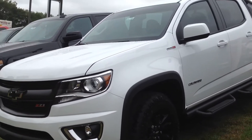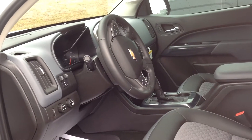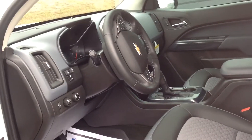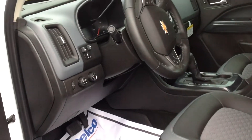This really is one gorgeous looking truck. Inside the 2016 Chevy Colorado you will find power windows, power locks, the trailering package, and four-wheel drive.